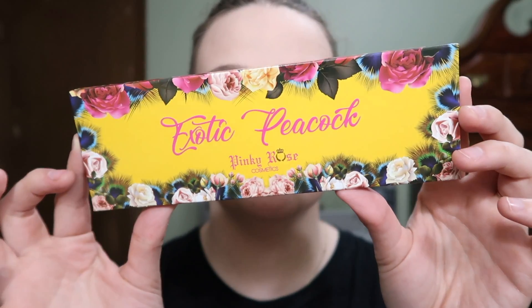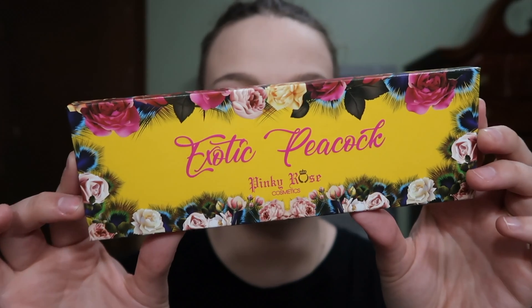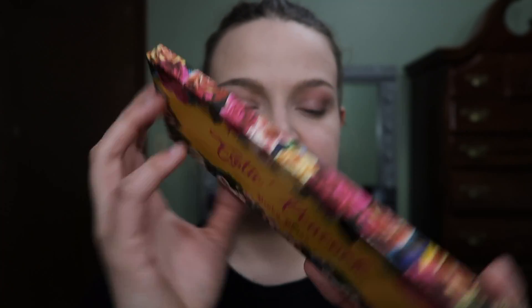I've never actually bought anything from Pinky Rose before. I actually found this brand online — I was looking up colorful eyeshadow palettes, looking for a very specific shade, and this brand came up. The packaging is really, really pretty.